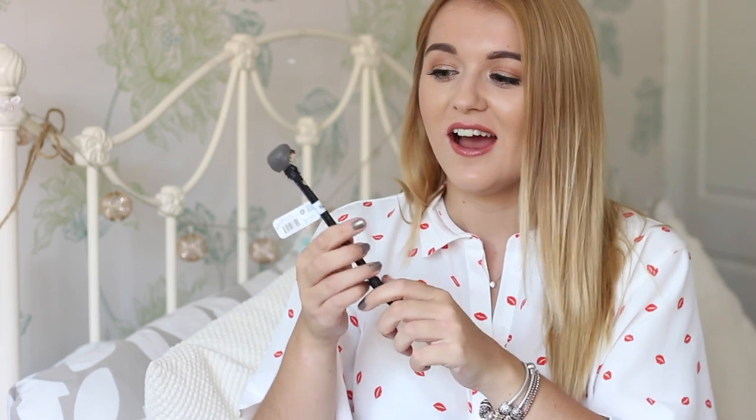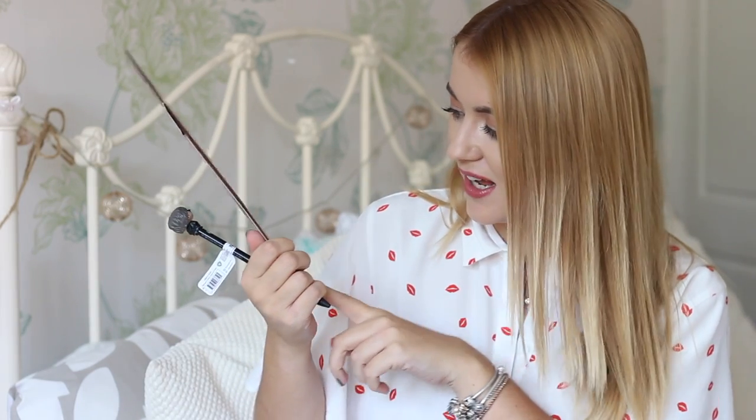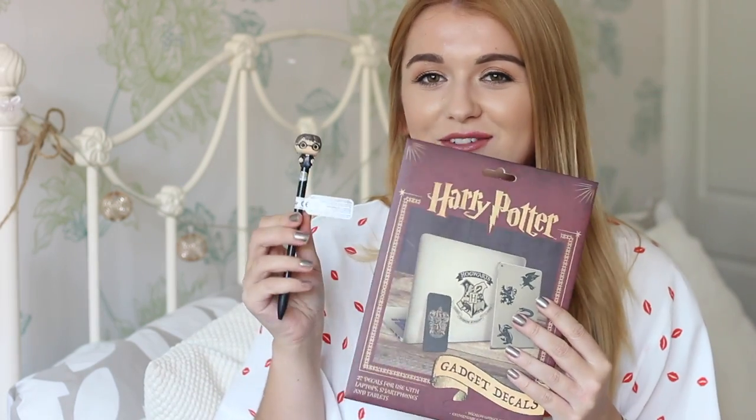Then I have this really cute little Harry Potter pen — it literally is adorable. It has a little Harry on the top and the pen is at the bottom with a little lid on it. And then we also have these Harry Potter decals for gadgets. There are 27 in here — you can put them on your iPad, laptop, phone, or even your notepads. My friend Sophie would absolutely love these because she's absolutely obsessed with Harry Potter. They're so cute.